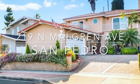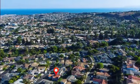Hey, happy Friday! What a great day — look at that sky, it's beautiful. So brand new listing: 219 North Malgren in San Pedro. This sits at the very top of San Pedro, just three blocks away from Rancho Palos Verdes.